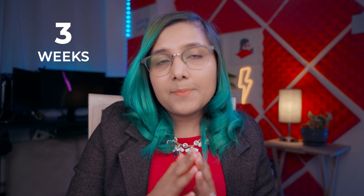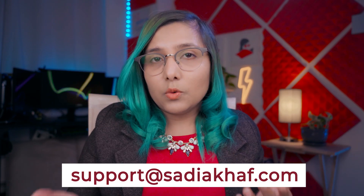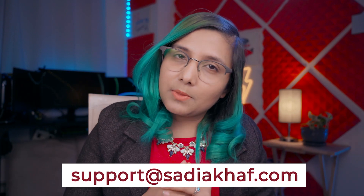Here's the surprise about SOPs: I will be reviewing your SOPs on this channel. From the date of publication of this video, within the next three weeks, send me your SOPs and I will review them in a future video. Subscribe to the channel and turn on notifications. Send your SOPs to support@sadhiyahaf.com, and don't forget to let me know the field you're applying for.